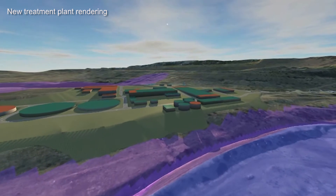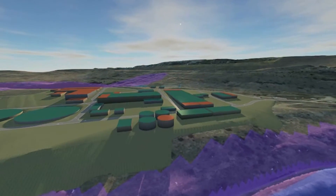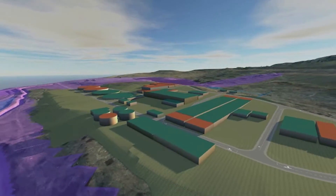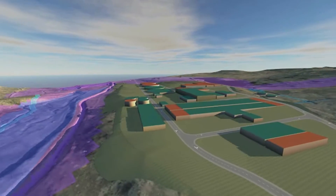This really is an exciting, phenomenal project to be a part of. We're moving ahead to build really another state-of-the-art plant that will provide excellent drinking water to customers for 50 years and beyond.